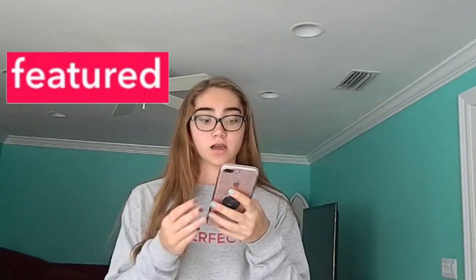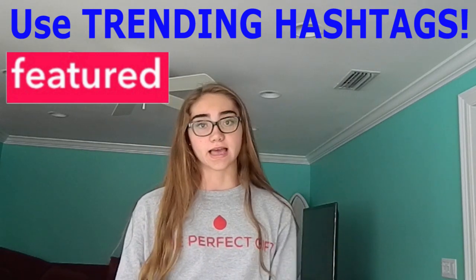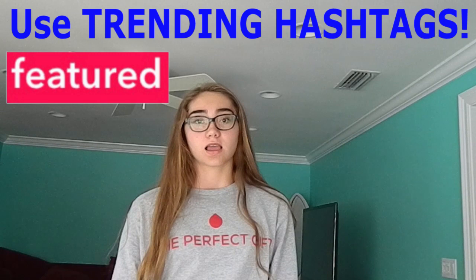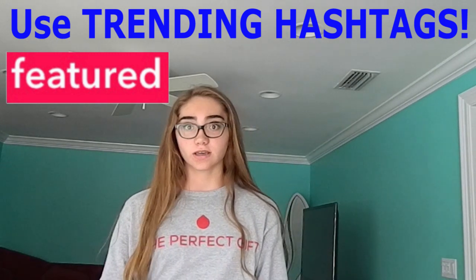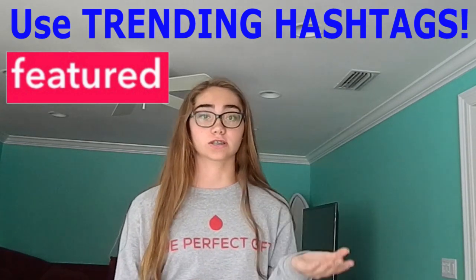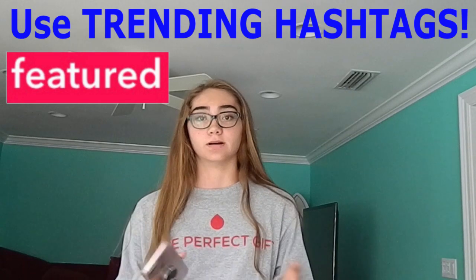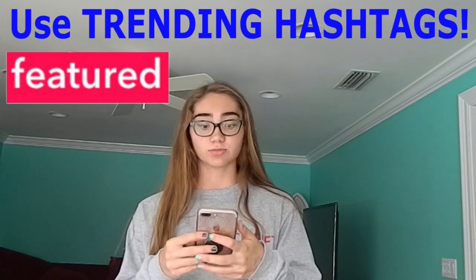How do you get featured? The biggest tip I can give you guys on how to get featured is doing the trending hashtags. This is definitely one that musers always say, but I feel like it's really important. Musical.ly looks at the trending hashtags all the time and features them, so I really think this is extremely important.